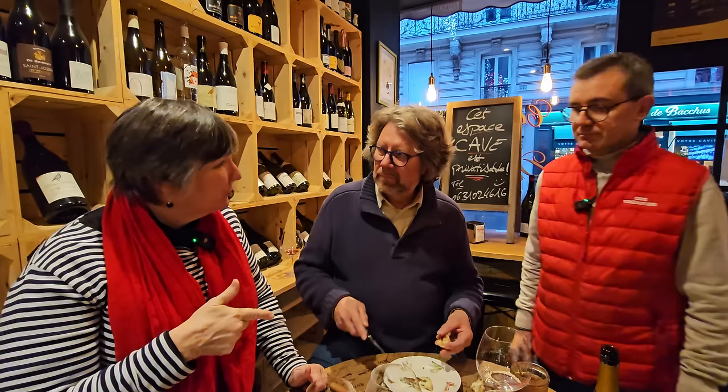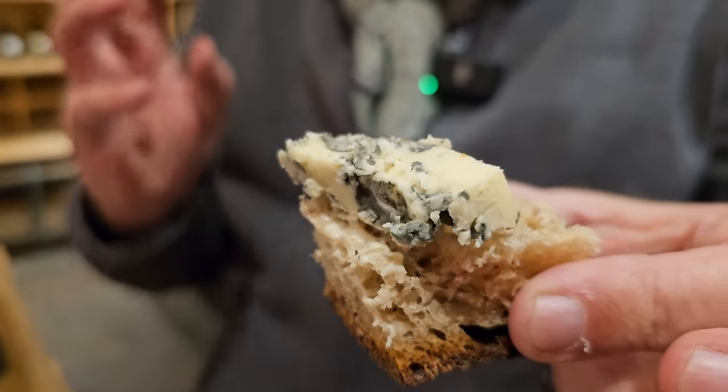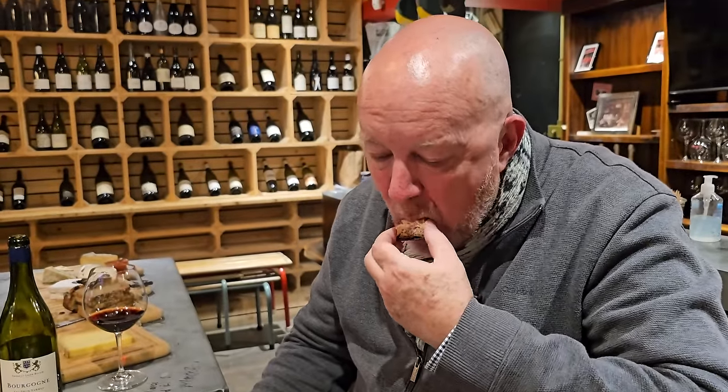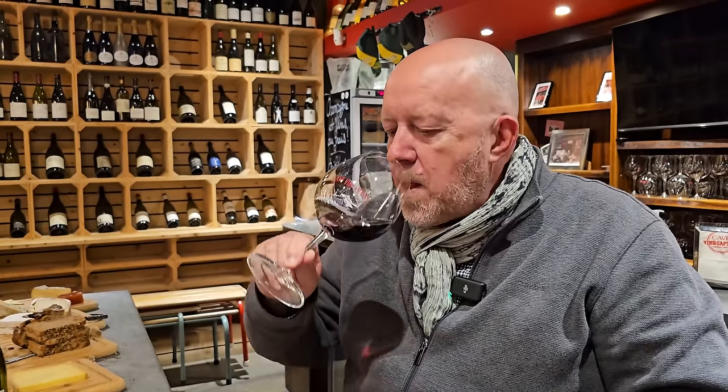A little blue cheese on crunchy bread is wonderful. Then adding the fig jam — it does it full justice. You have the rustic flavor of the blue cheese with the sweetness of the fig jam, paired with Burgundy wine. This is how you eat this cheese: blue cheese, fig jam, Burgundy red wine — you're in paradise.